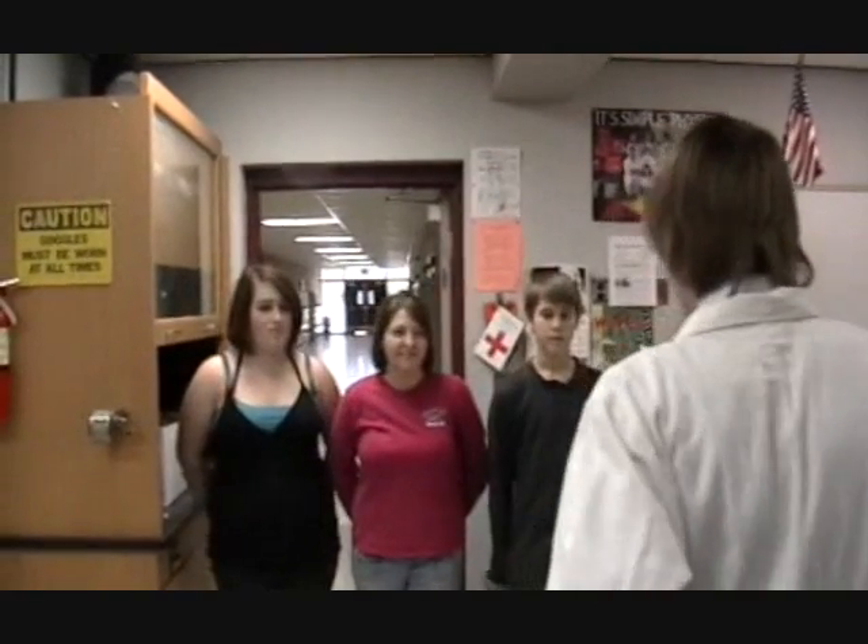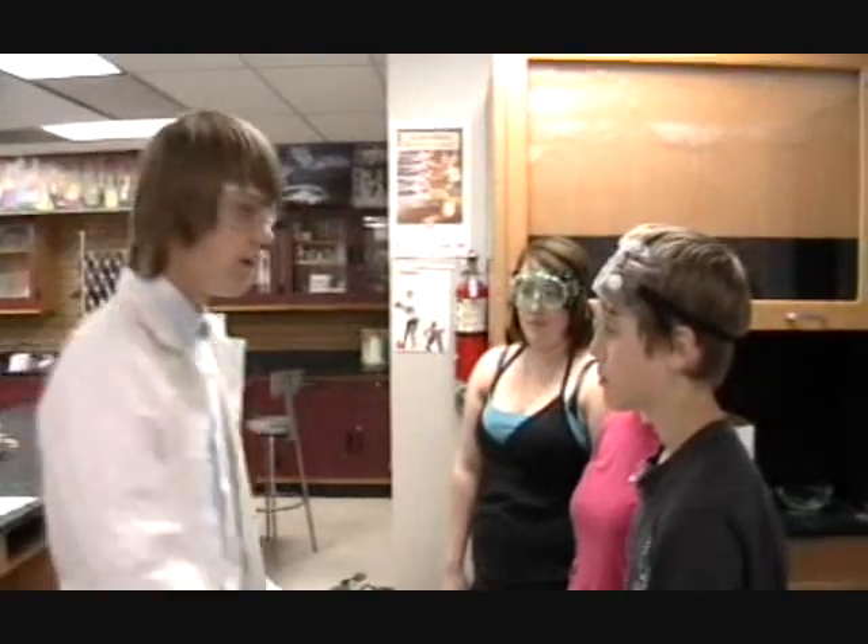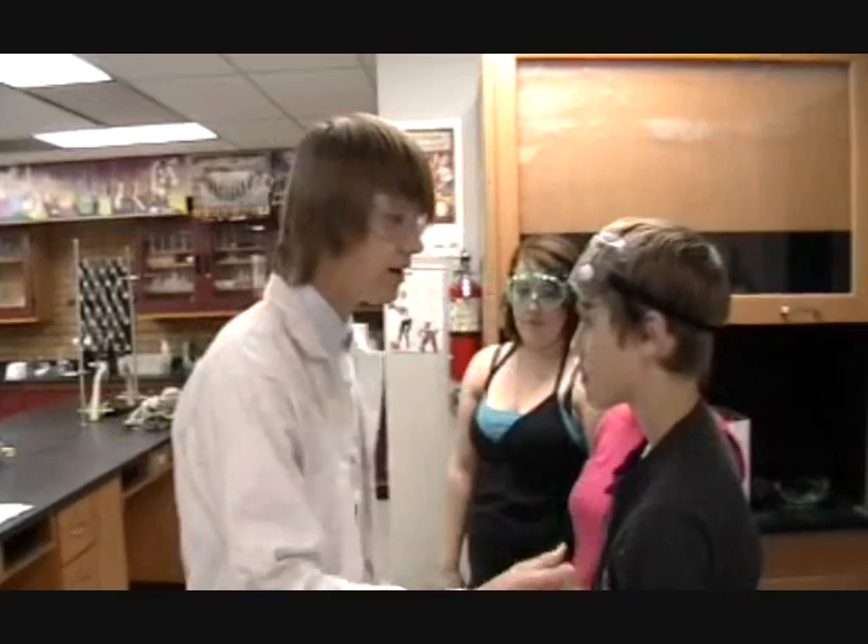All right, everyone, throw on your goggles. Andrew, you think you're better than all the other students? You have to wear your goggles, too. The lab is very dangerous for your eyes. It is absolutely imperative to wear your goggles at all times in the lab. A chemical could splash up into your eyes and cause major damage. With your goggles on, your eyes will also be protected from touching your eyes with chemicals on your hands.